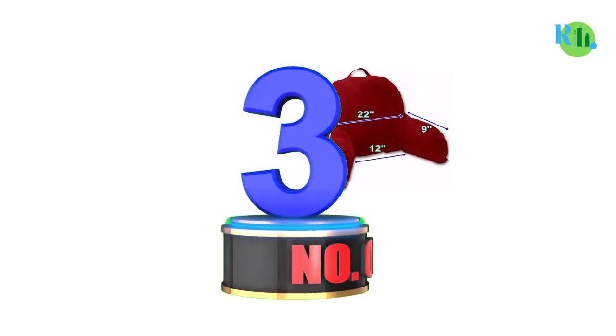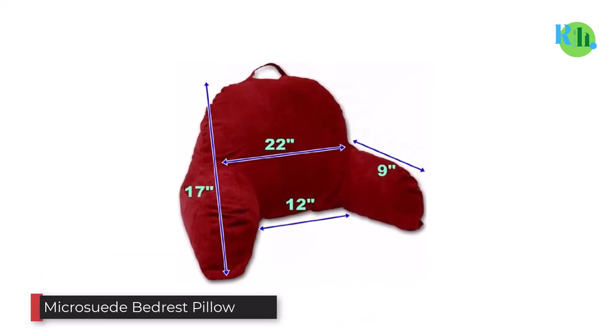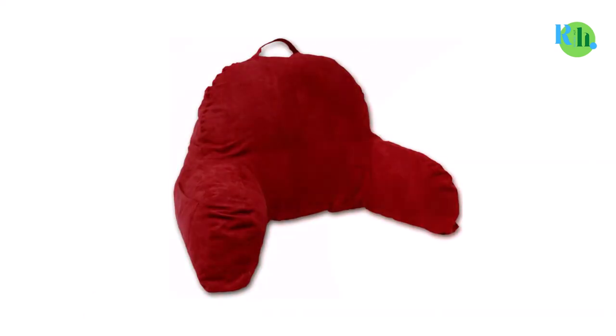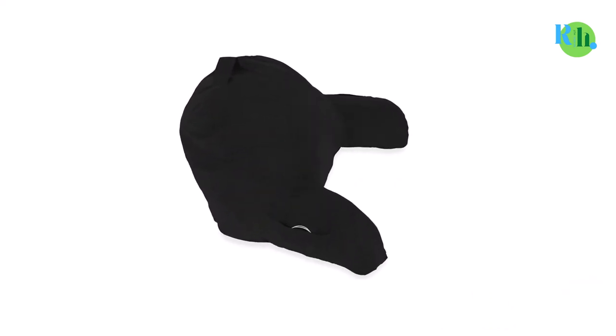Number 3: Micro Suede Bedrest Pillow. The Micro Suede Bedrest Pillow is a perfect choice to sit up in bed and read a book or watch TV. It comes in a variety of colors — be it bright or soft, you can always find the color of your choice. The small handle at the top makes it extremely easy to carry, so you can always use it when traveling or moving it to another place.